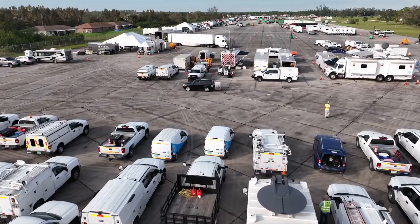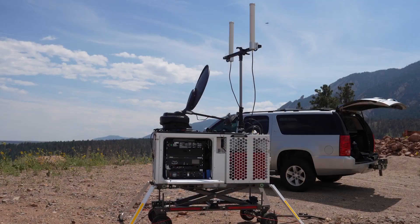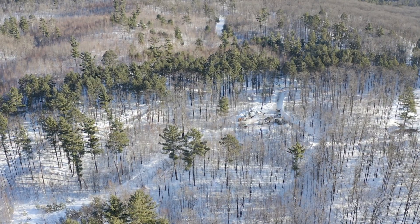The CRD value is simple. Public safety can own, operate, and maintain these assets, and bring the network to wherever they need it, whenever they need it.